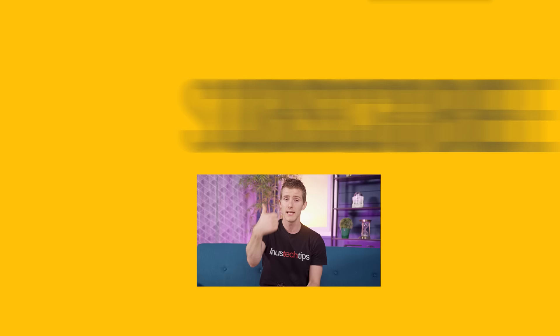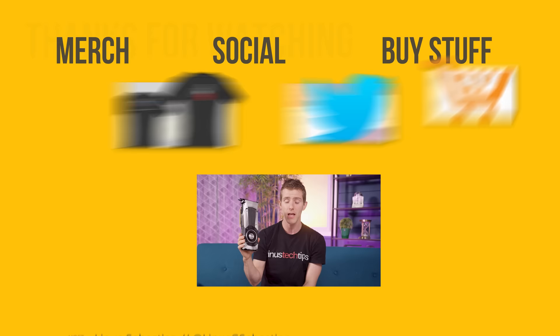Thanks for watching. If you disliked this video you can hit that button, but if you liked it hit like, get subscribed, and maybe consider checking out where to buy the stuff we featured at the link in the video description. While you're down there you can check out our merch store, which has cool shirts as well as our community forum.